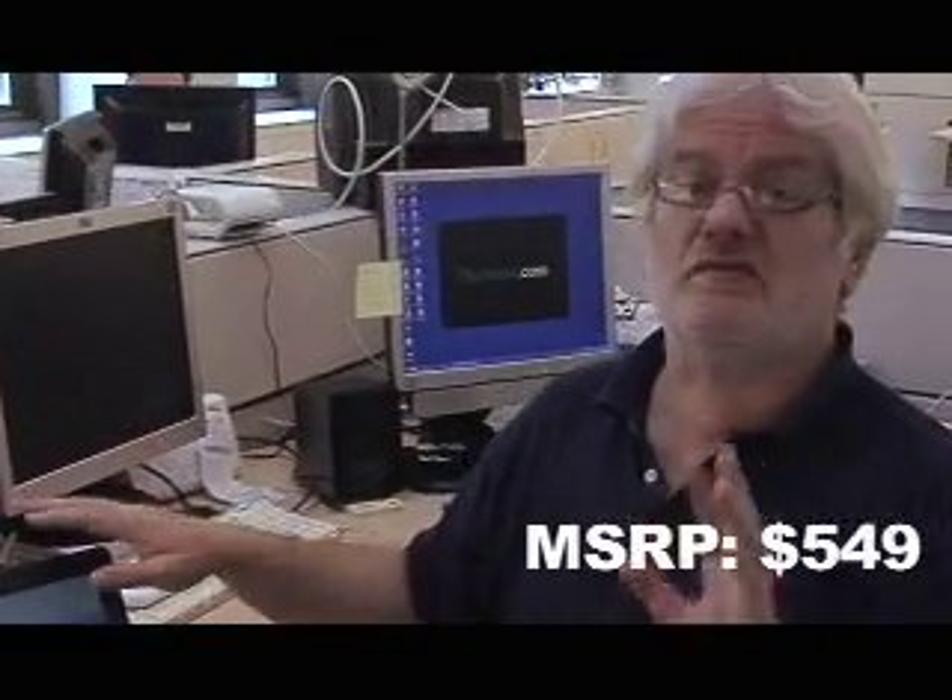Price? $549. And this is going to give HP and a lot of the other companies making these small computers fits, because this is really, really well done.